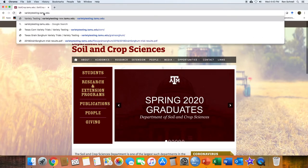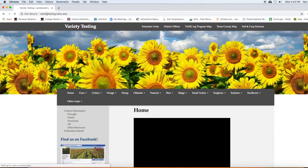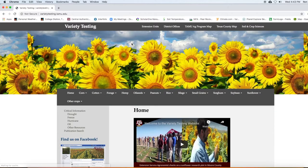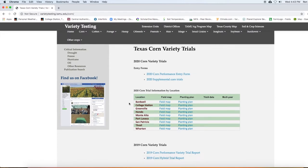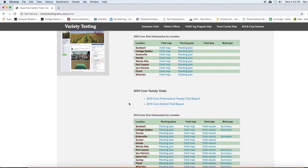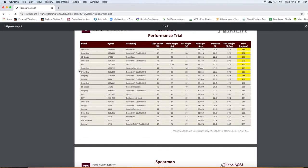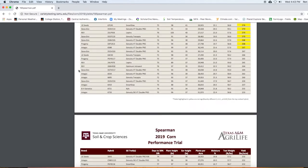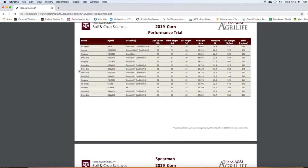At the website, you will find results for all of the major row crops in Texas. For corn, click on the corn tab and navigate to the variety trials, then scroll to the results. Results are typically posted within three weeks after harvest. If you click on an individual report, you find grain yield ranked in descending order. Hybrids highlighted in yellow are considered to have equal performance. In addition to yield, data for other agronomic characteristics are provided for each hybrid.